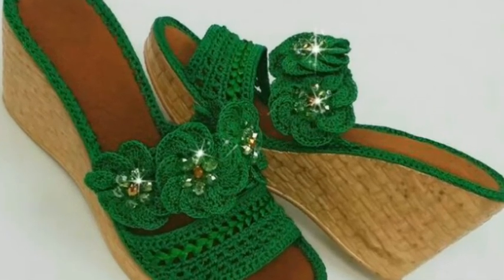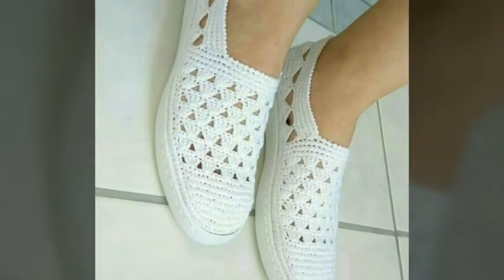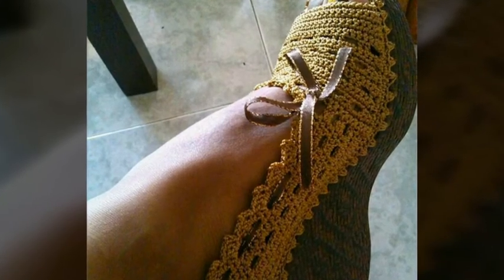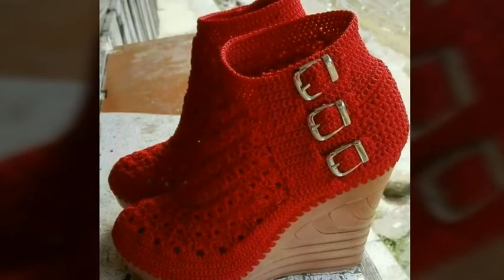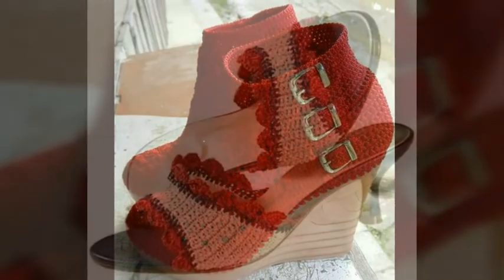Assalam alaikum, welcome back to my YouTube channel. How are you friends? I hope you are all fine and good. I'm back again with very beautiful, very stylish, very attractive and gorgeous ideas of crocheted formal wear shoes designs. In this video you will see beautiful and amazing ideas of formal wear shoes.